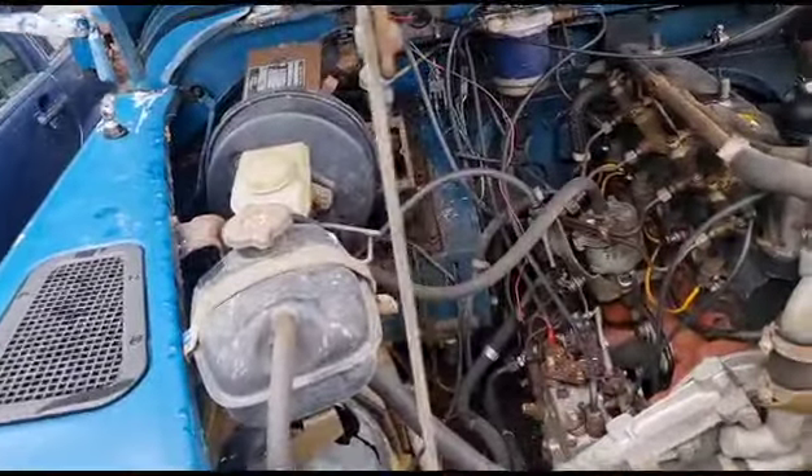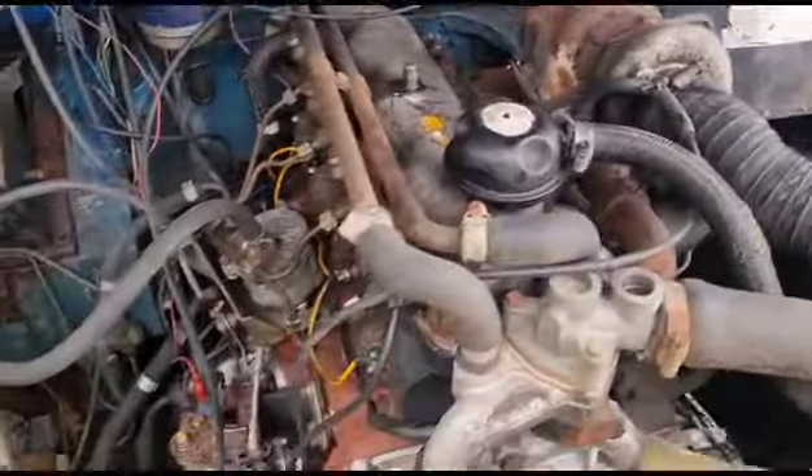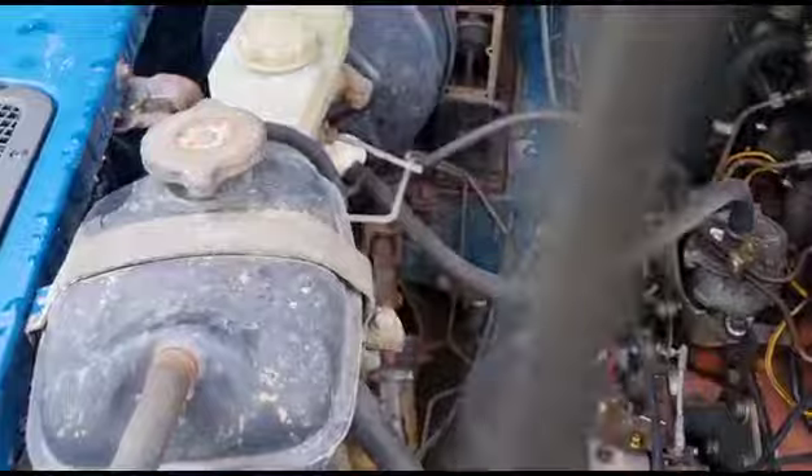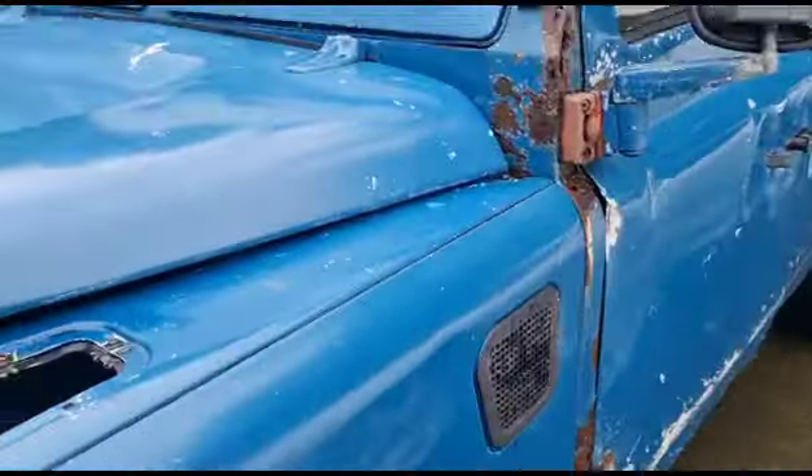The chassis number is still printed in there — look, there it is, in that extension. There can't be that many of these still with the chassis number in them. Turbo diesel in there — no frills, they just keep trundling along. She's turboed, and as I say, started earlier on and moved off the trailer.